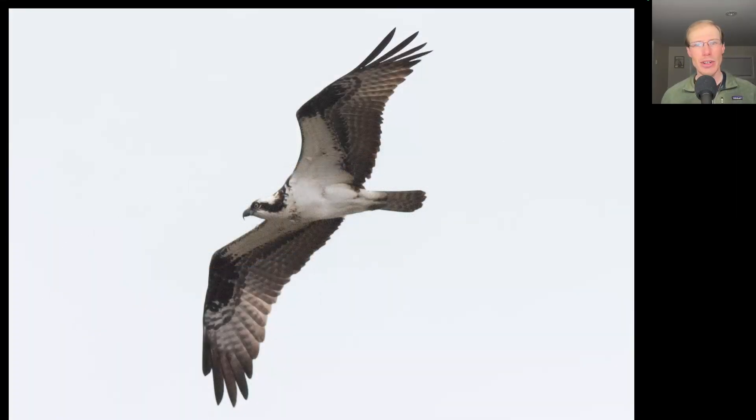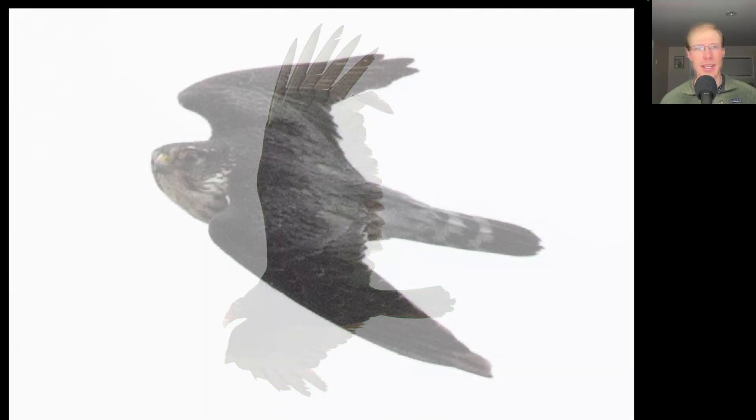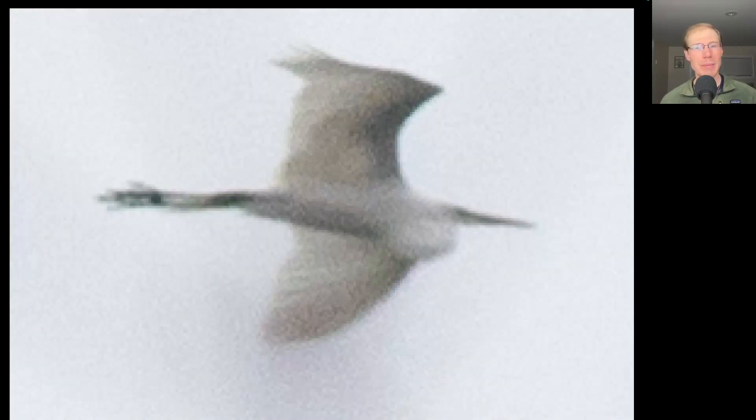Here we have a large lanky black and white raptor — this is an osprey. With the sun coming out and those favorable southeasterly winds we had a flight of a couple hundred turkey vultures today. Here we see the very pointed wings of a small falcon — it's blue on top, this is a merlin. Here we have a large white wading bird — this was our second great egret of the season.